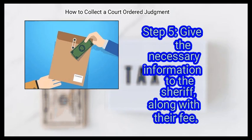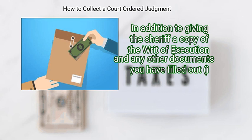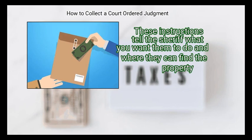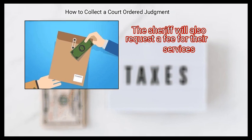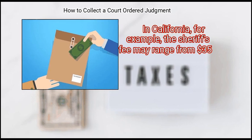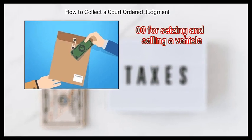Step 5: Give the necessary information to the sheriff along with their fee. In addition to providing the sheriff a copy of the writ of execution and any other documents filled out — such as the application for an earnings withholding order — you will need to provide detailed instructions telling the sheriff what you want done and where they can find the property. The sheriff's fee will vary depending on what you are asking them to do. In California, for example, the fee may range from $35.00 for seizing a bank account to $1,800.00 for seizing and selling a vehicle.